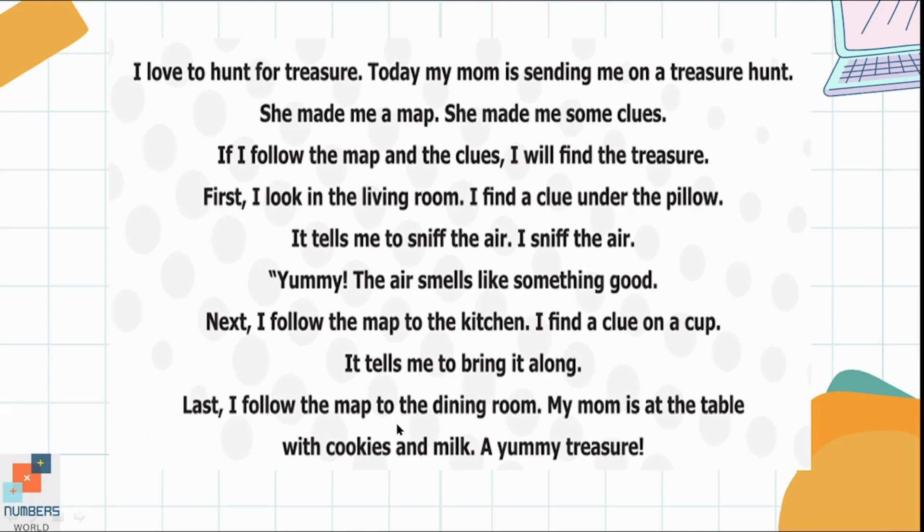Last, I follow the map to the dining room. My mom is at the table with cookies and milk. A yummy treasure.